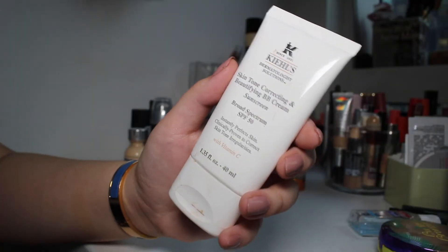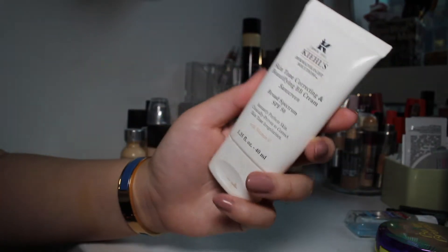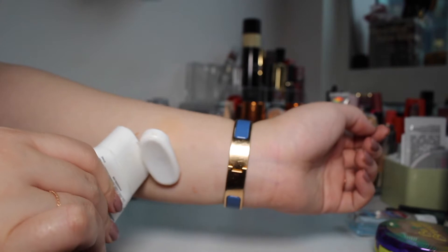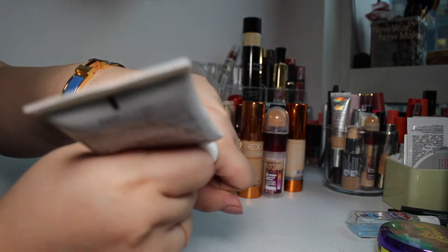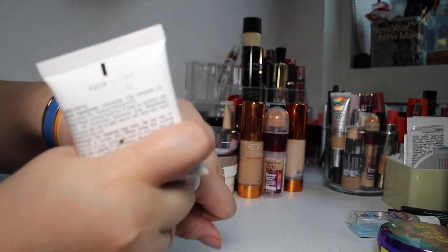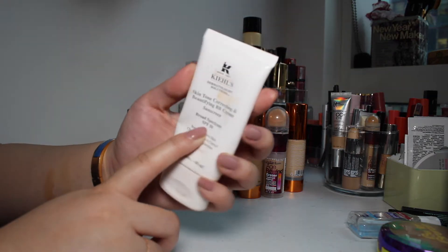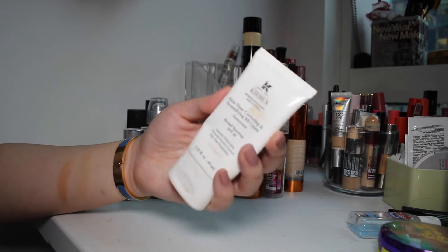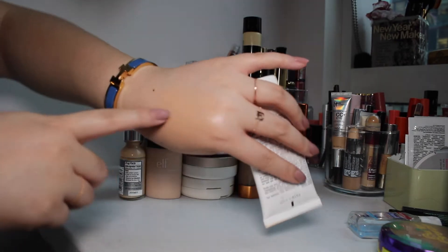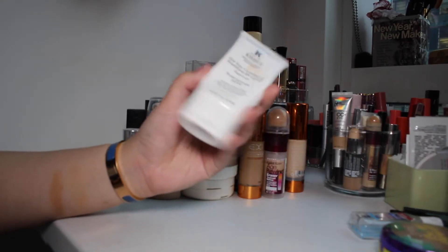Next we have the Kiehl's Skin Tone Correcting Beautifying BB Cream Sunscreen Broad Spectrum SPF 50. I haven't used this in such a long time — this is really old, one of my first makeup products ever. Look at how dark it kind of is. I remember this being pretty thick on the skin and the color was definitely off for me. But I really liked it because of the high SPF, and Kiehl's is such a good skincare brand. I used this as my everyday BB cream, but it's just so old and not my color anymore. So I'm going to toss this.